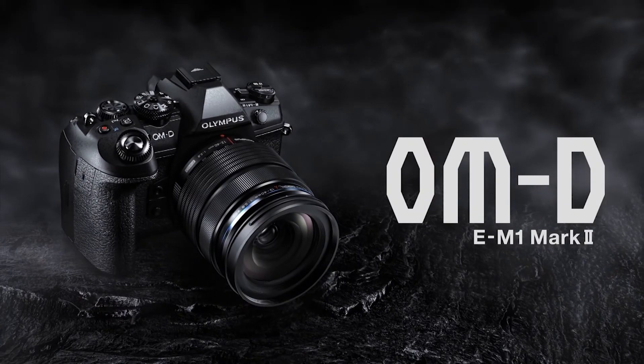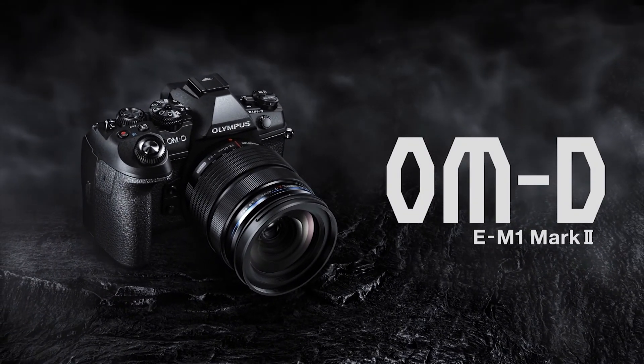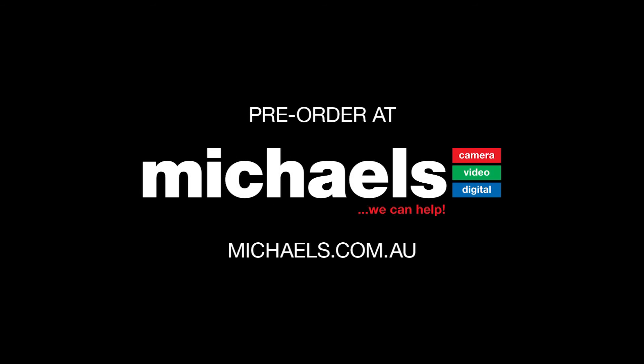All of these features combined to ensure the E-M1 Mark II will deliver brilliant imagery that's coveted by professionals everywhere. The Olympus OM-D E-M1 Mark II — revolutionary in every way. Pre-order yours today at Michael's.